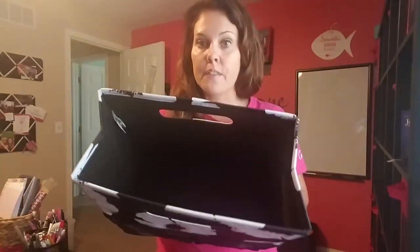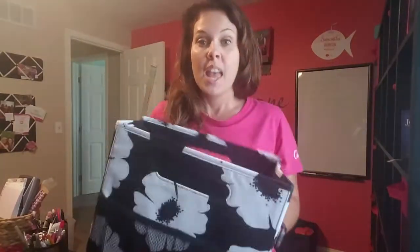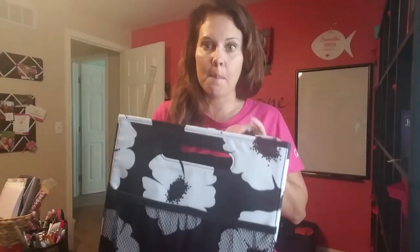This works great to fit down inside of our zip top organizing utility tote and kind of give it some structure and keep things organized, but I love using this separately as well.